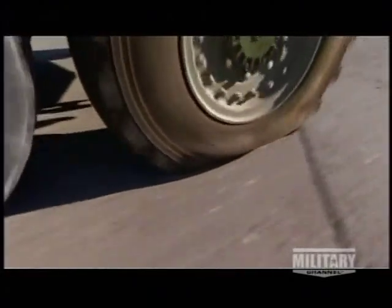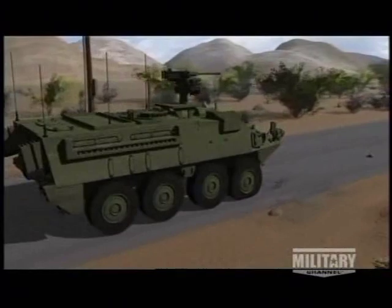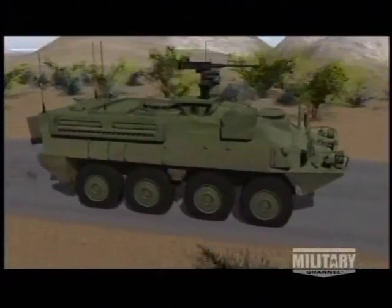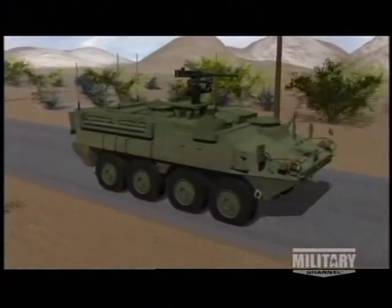Tires allow the vehicles to run more smoothly than track. A Stryker's tires are designed to keep rolling, even when flat. The Stryker's tires are lined with hard rubber inner tubes, known as the run-flat system. In the event that a tire blows out, the vehicle can continue rolling on the hard rubber tubes within. This system enables Strykers to reach speeds of up to 50 miles per hour on eight flat tires.